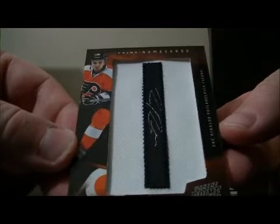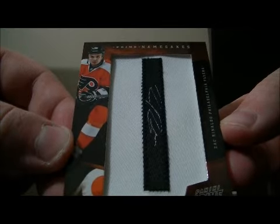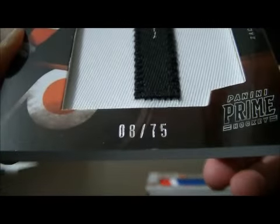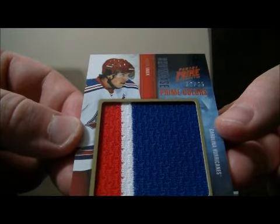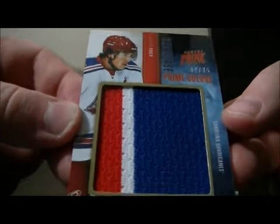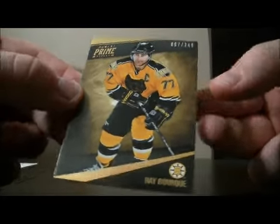We have a Prime Namesakes card for the Flyers of Zach Rinaldo, number 8 out of 75. And we have a Prime Colors Rookie Showcase card for the Hurricanes of Justin Falk, number 32 out of 35. We finish it off with a base card for the Bruins of Ray Bork, number 97 out of 249.